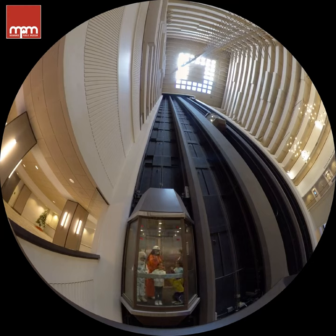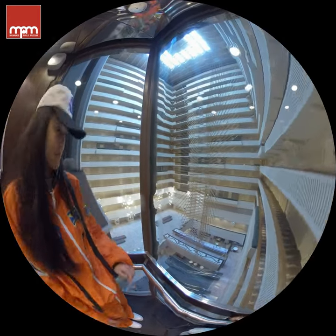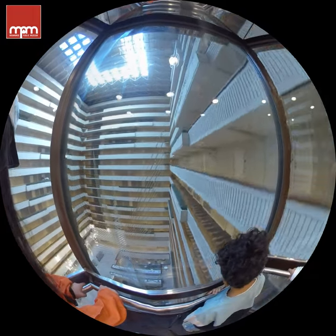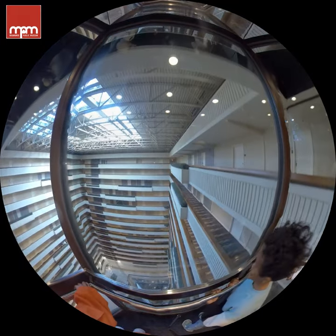Any time we go up in an elevator, we all experience more gravity — a tiny bit on most elevators. But some fast ones? You can actually feel 20% more gravity. Does that mean you'll weigh 20% more? Yep. And when you accelerate down, you would weigh a tiny bit less.